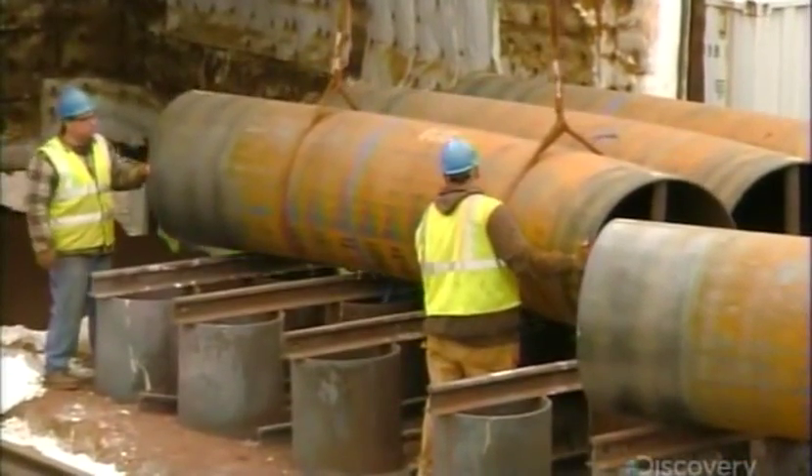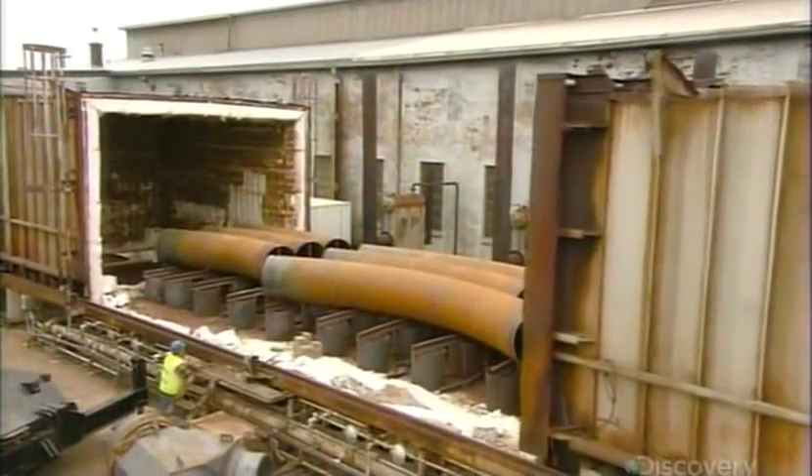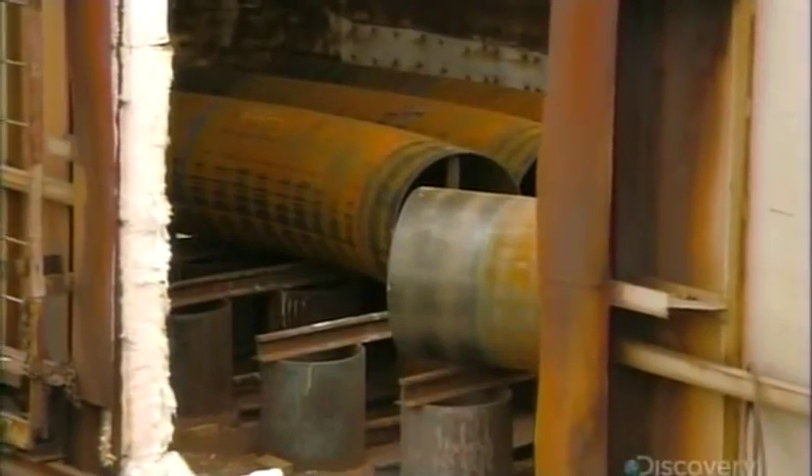Next, the pipes go into a furnace for tempering — a 10-hour reheating and cooling cycle. This relieves stress in the steel that bending created.